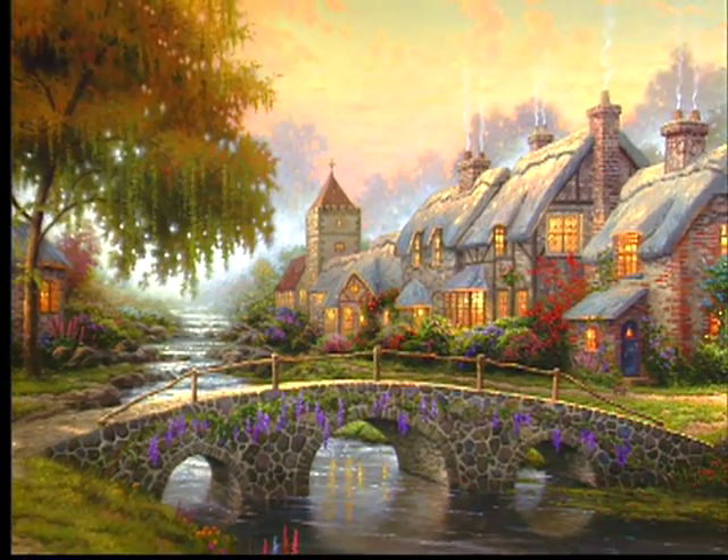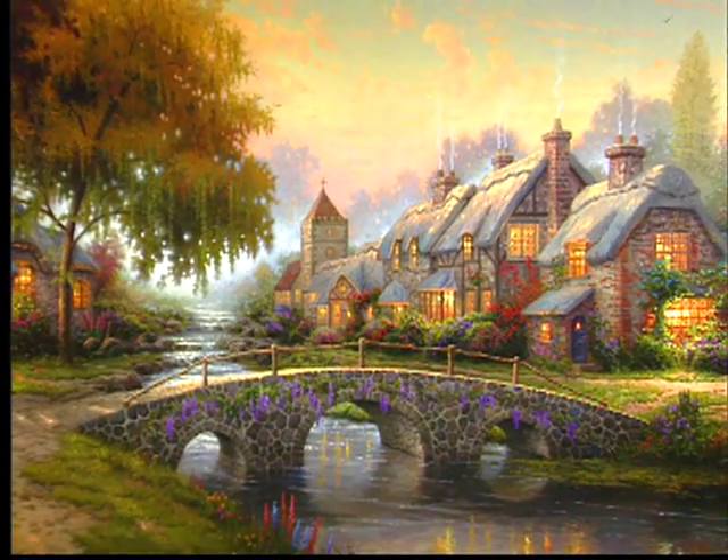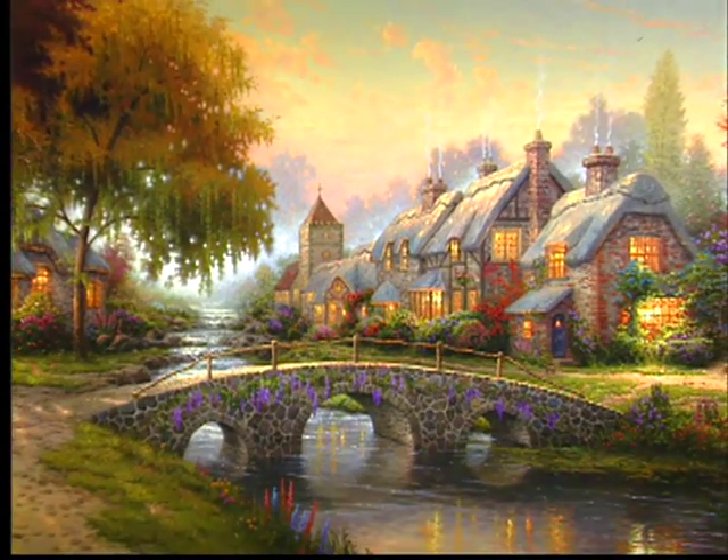Cobblestone Bridge is a daydream to me. It's more than a real place. It's a place that exists as a combination of a real place and the imagination. One of the wonderful things about being an artist — you're not married to what you find in a given location. You can take it and reinterpret it for your own creative ideas.